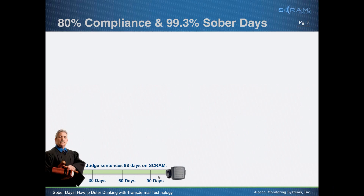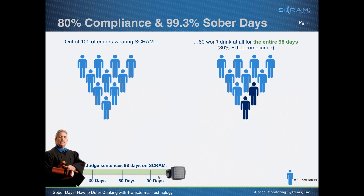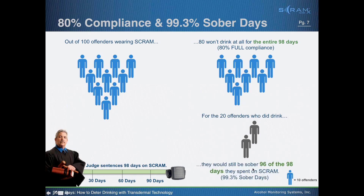The average SCRAM sentence issued by most jurisdictions is approximately 98 days. Some are on for a year or two — serious repeat DUI offenders — while others are on for 30 or 60 days. Out of every 100 people who wore SCRAM, 80 of them — the full 80% — won't drink at all for the entire 98 days. What was amazing to see was that when we looked at the 20 who did drink, they were still sober 96 out of those 98 days.